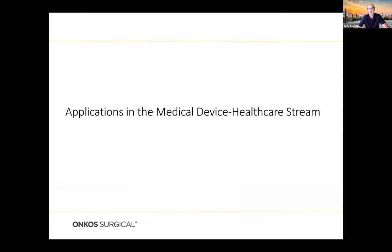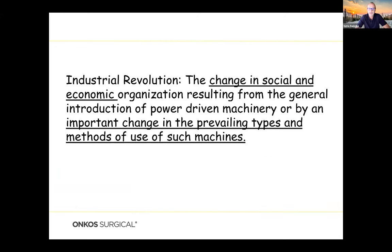Switching gears to applications in the medical device and healthcare stream. An industrial revolution is defined as the change in social and economic organization resulting from the general introduction of power-driven machinery. I would argue 3D printing presents an industrial revolution — not only because the equipment is unique, but also because it's changing the way practitioners treat patients. Instead of getting mass-produced components, medical practitioners can now develop and use customized components because of the enabling nature of 3D printing.